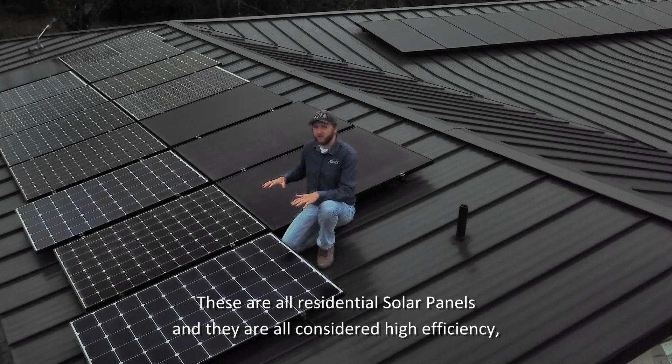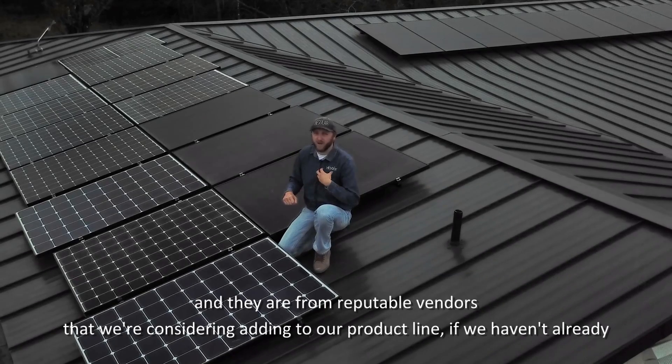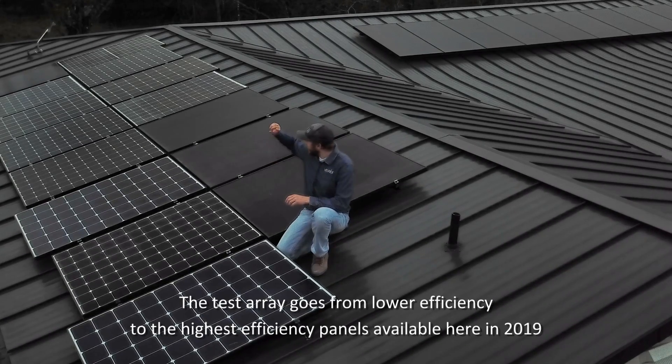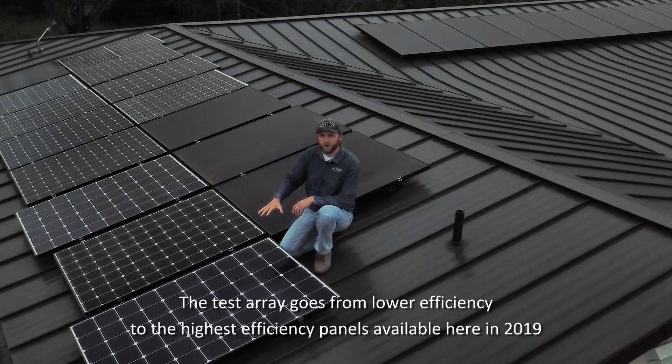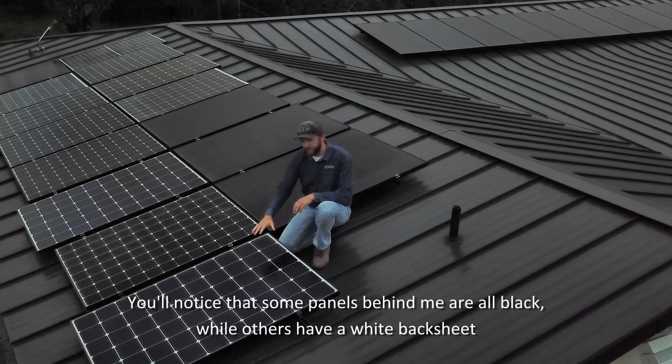These are all residential solar panels, and they're all considered high-efficiency, and they're from reputable vendors that we're considering adding to our product line if we haven't already. The test array goes from lower efficiency to the highest efficient panels on the market here in 2019. You'll notice that some panels behind me are all black, while others have a white backsheet.